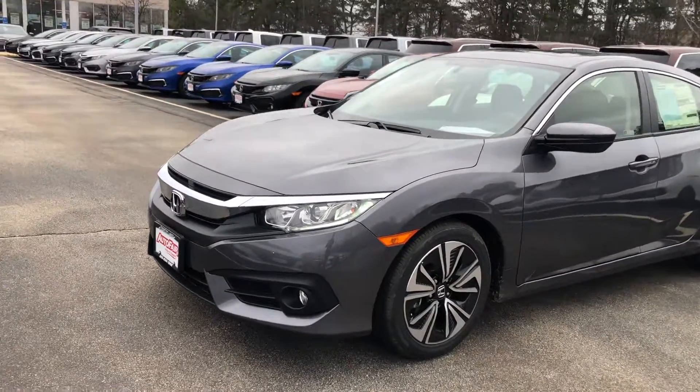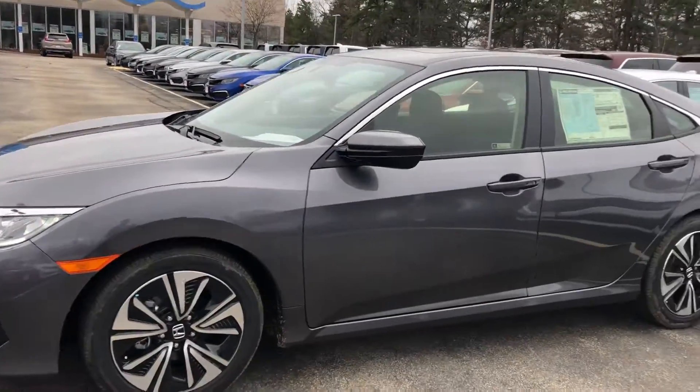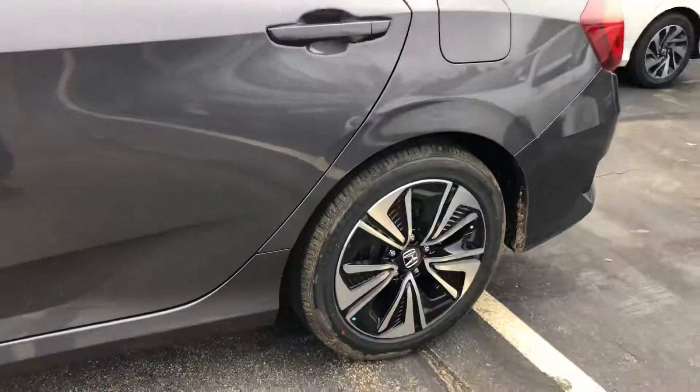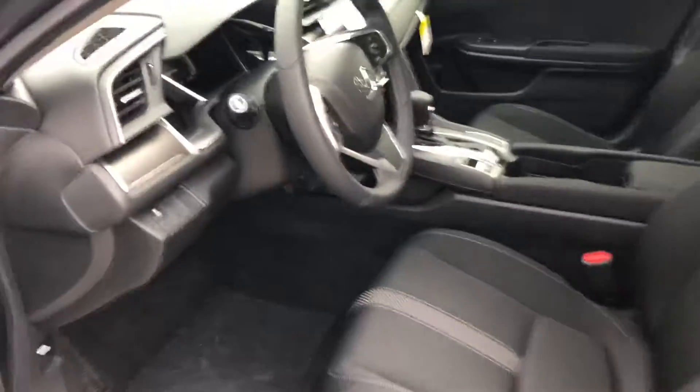Hello Dave, this is Keith from Auto Fair Honda. I just wanted to give you a brief walk around the 2018 Honda Civic EX 1.5 liter turbo that you inquired about. You have some beautiful alloy rims, modern steel metallic exterior color with a nice black interior. I'm going to go over some features with you really quick before I give you the rest of the walk around.